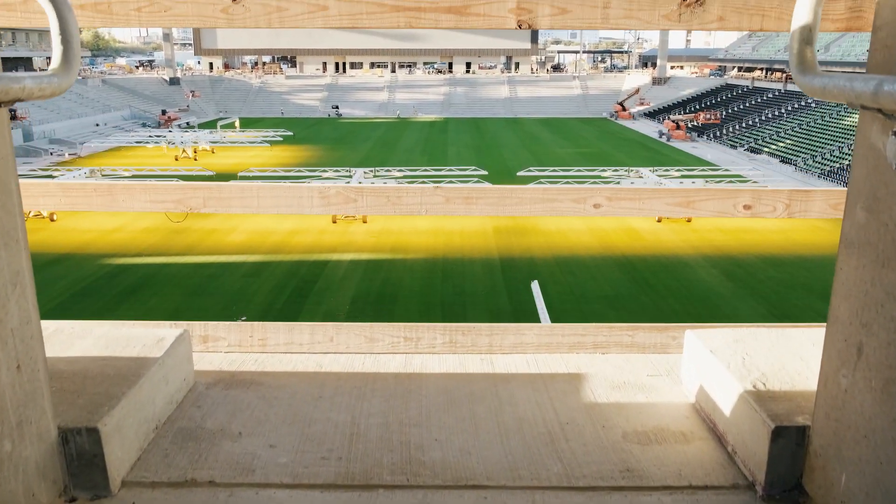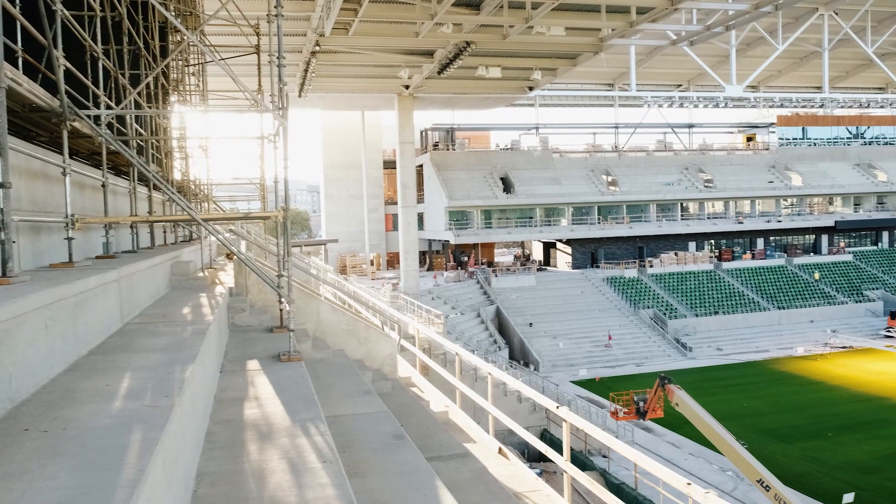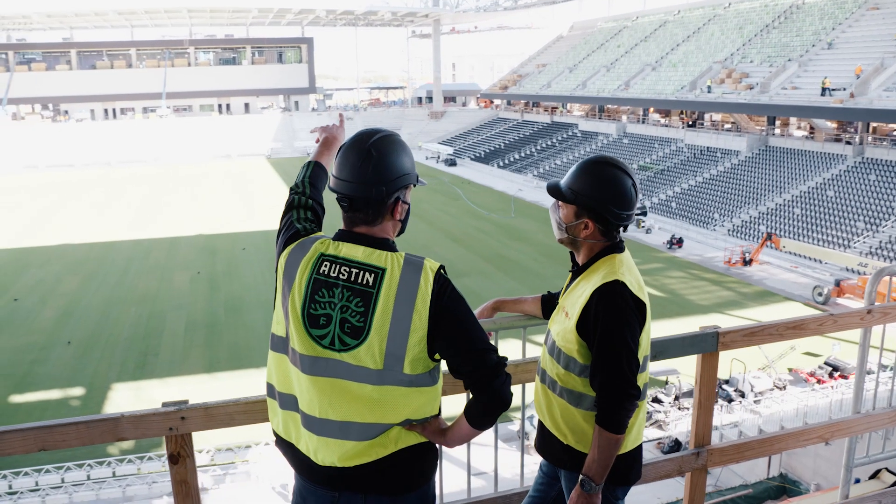Here we are at the south end of the stadium. We're going to have 3,500 standing room only positions for the supporters. The stands here are incredibly steep, incredibly close to the pitch, and you're really going to feel like you're on top of the action and a part of the action.